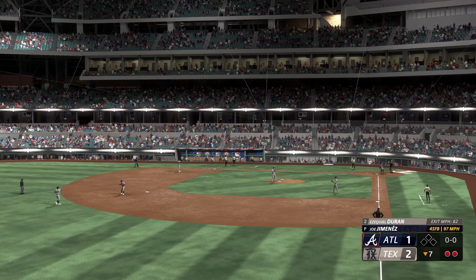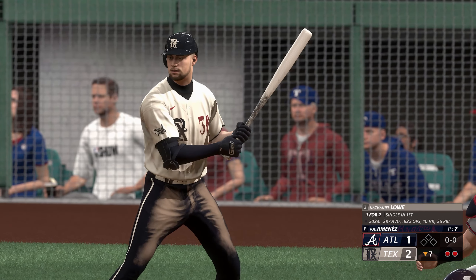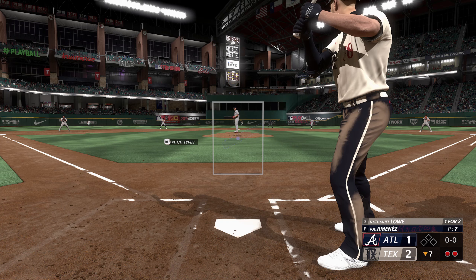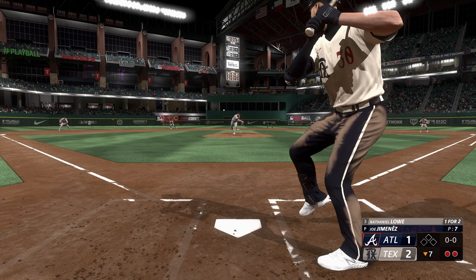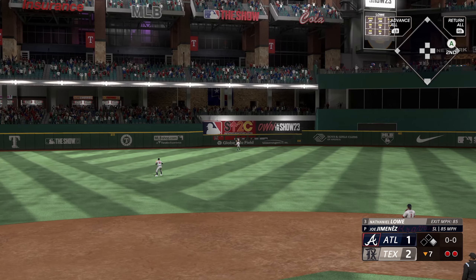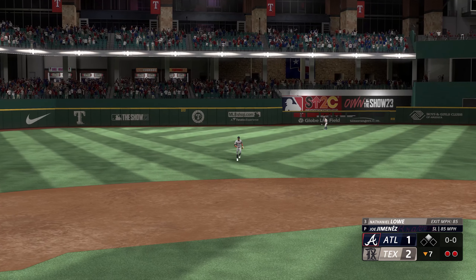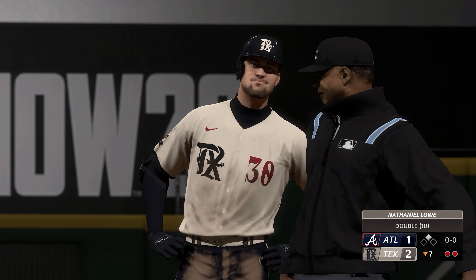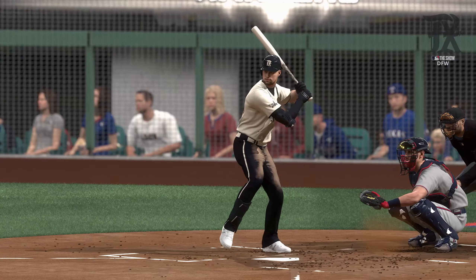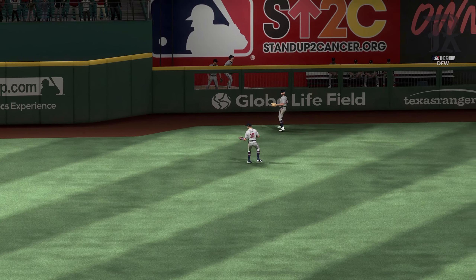Now batting first baseman, two outs, bases empty — here's Nathaniel Lowe. In the air to left center — this looks like extra bases. Makes the turn and heads for second, in safely. It's a double, and his second hit. That started and ended pretty quickly, no messing around right there. Put a really nice, balanced swing on it, and when you can rope one into the gap like that, you're thinking extra bases from the first couple of steps out of the box. Man in scoring position with two away — Adolis Garcia the next to hit. Got to be careful with a slugger like this, because he can turn it into a three-run game in the blink of an eye.